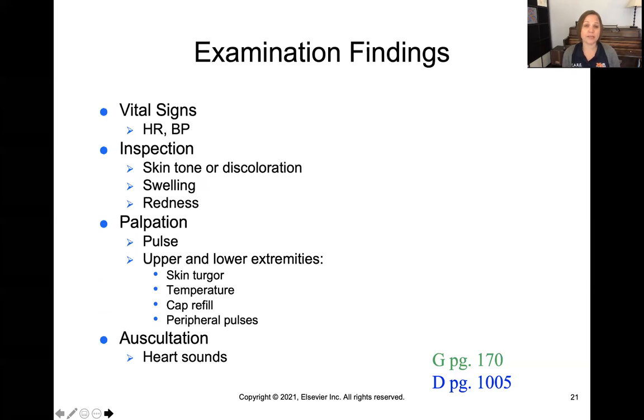On exam, blood pressure and heart rate are good indicators of perfusion. When inspecting, look for skin tone or discoloration. Palpation can reveal swelling or redness. You'd want to palpate distal pulses like the radial and pedal pulses, which indicate perfusion down to the fingertips and toes. Assess upper and lower extremities for skin temperature, capillary refill, and peripheral pulses. Finally, auscultate for heart sounds.